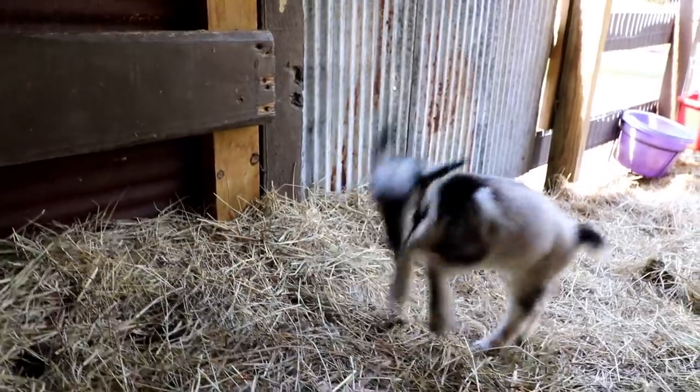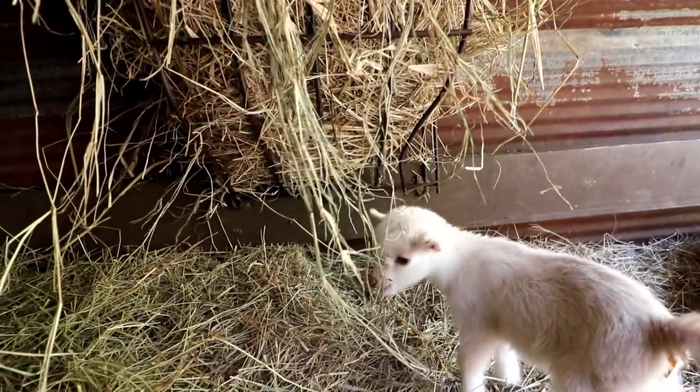We're happy we got a little doe-ling. We really wanted another doe and we're probably gonna keep her. The buckling we're probably gonna sell, but we'll see — you really don't need another buck. We are happy that we did get a doe-ling and just so excited about her color, she looks so cute.